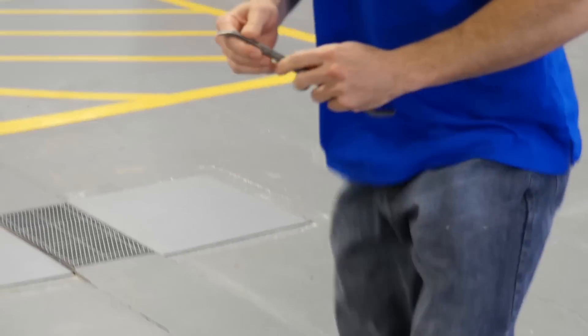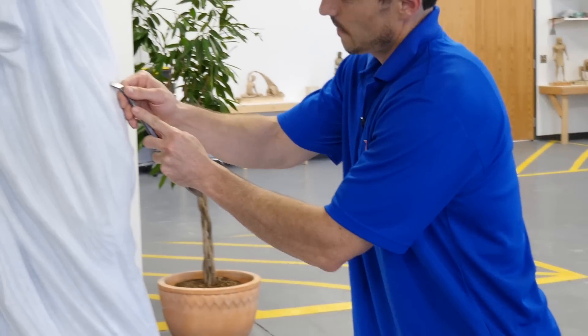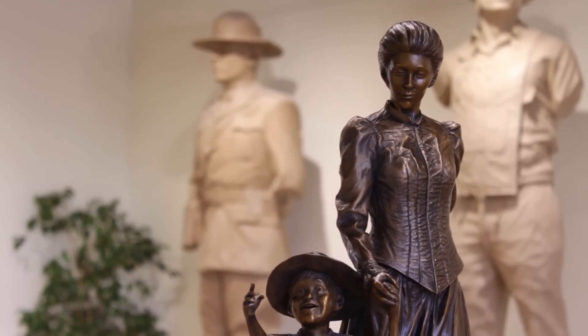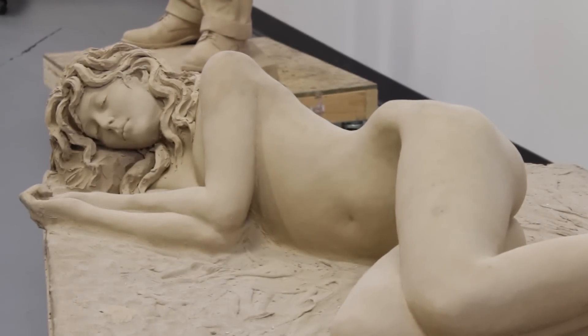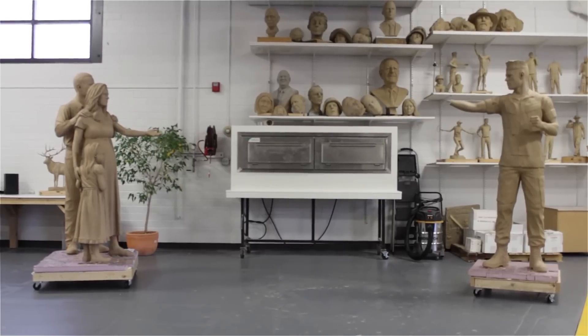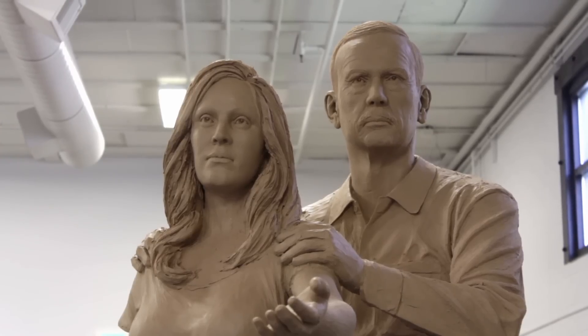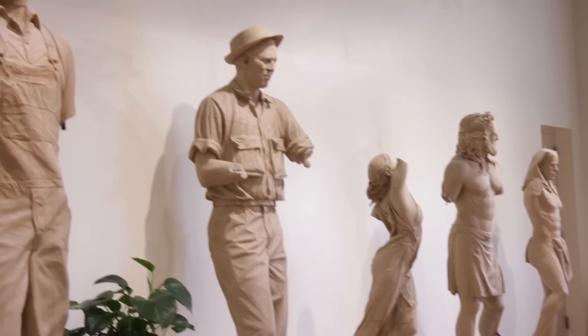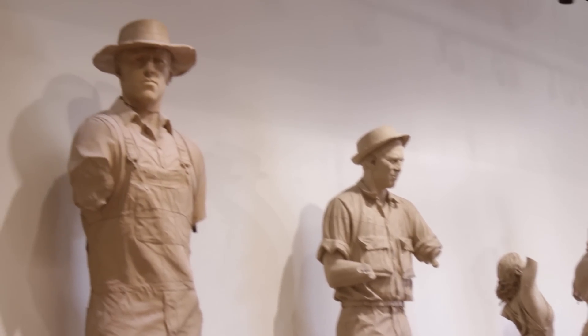I think that when you sculpt the human figure, it really brings a lot of emotion and it can evoke a lot of thoughts and feelings. So I think that for viewers that come in here, they can immediately relate to my artwork and my style of artwork. They've got a great variety of my past works.